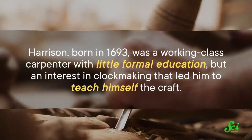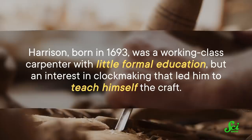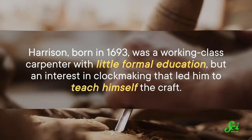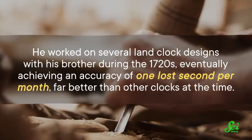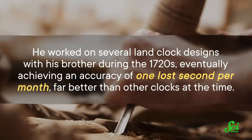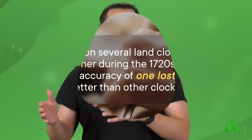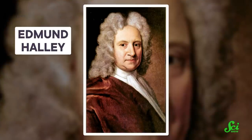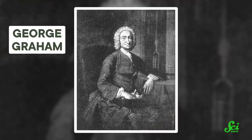Harrison, born in 1693, was a working-class carpenter with little formal education, but an interest in clockmaking that led him to teach himself the craft. He worked on several land clock designs with his brother during the 1720s, eventually achieving an accuracy of one lost second per month, far better than other clocks at the time. In the early to mid-1730s, he showed his clockmaking work to the astronomer royal Edmund Halley — yes, the comet guy — who couldn't evaluate his work, but recommended him to George Graham, another clockmaker expert in London, who then became his mentor.